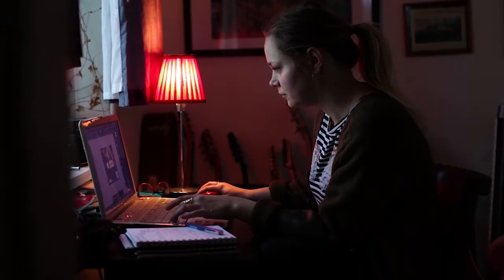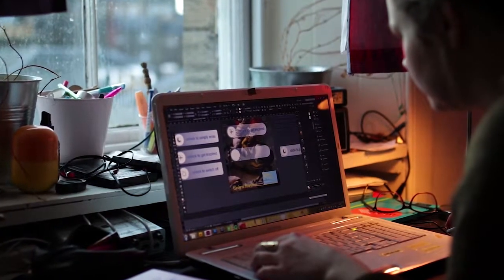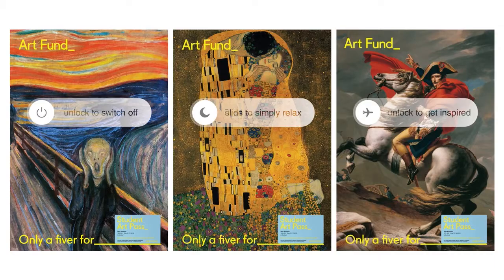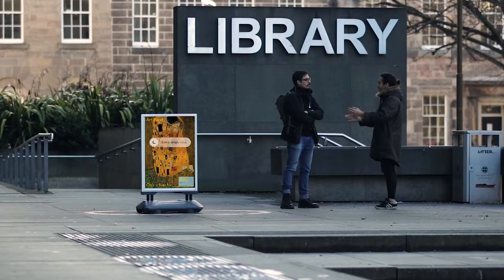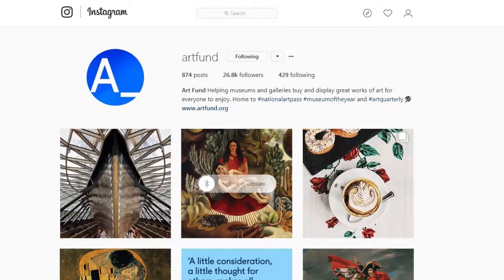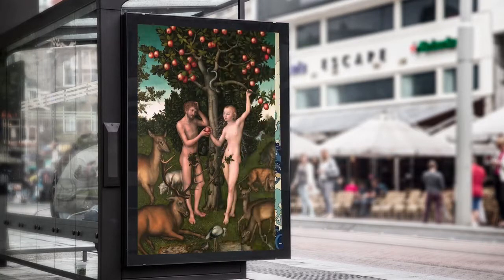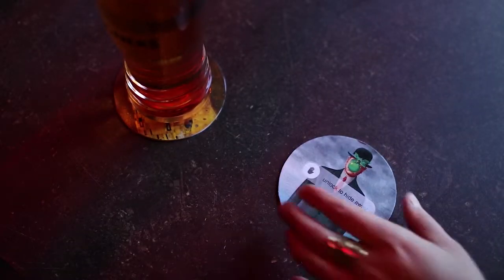The final concept involves very familiar visuals from the technology we use every day alongside famous and well-known artworks. I really wanted to use something that kind of contradicts the reality and gives a sense of escape.